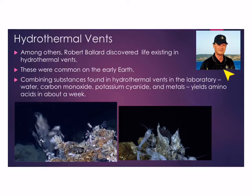Robert Ballard was one of the first to discover unusual life forms existing around the hydrothermal vents — some are shown here, including little shrimp. Their food web does not need sunlight, which was a big deal when he discovered that. Conducting experiments in the laboratory using substances found around the hydrothermal vents — water, carbon monoxide, potassium cyanide, metals, and sulfur compounds — yields amino acids in about a week, similar to what we saw with Miller and Urey's experiments.